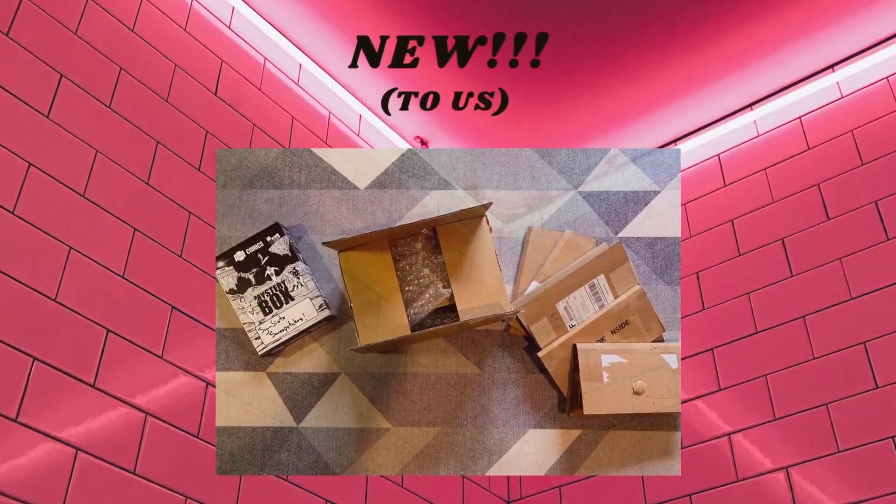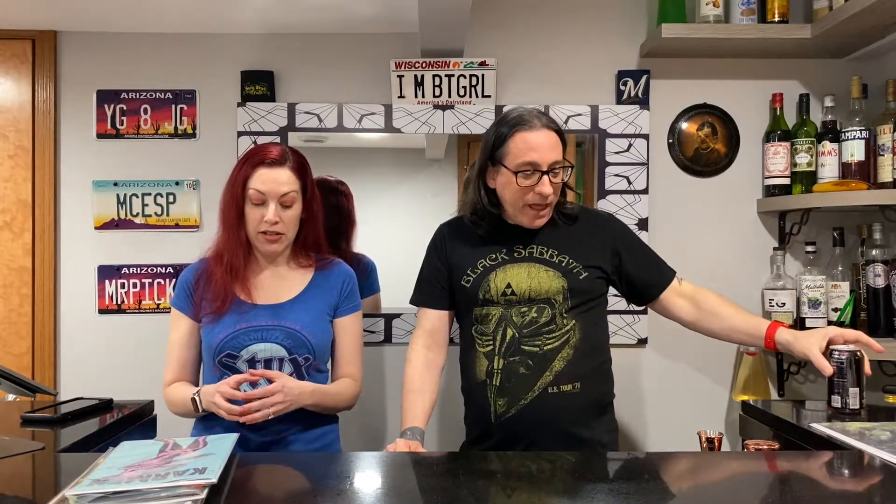Next is the new to us section. This section covers things that maybe we got from diving the dollar bins, back issues, or ordered online — not stuff that came out this week. This was actually a book that came out last week, and I did not storm the doors that day. My understanding is that Westfield actually had quite a few copies, but someone didn't pick them up, so I actually had to order online.